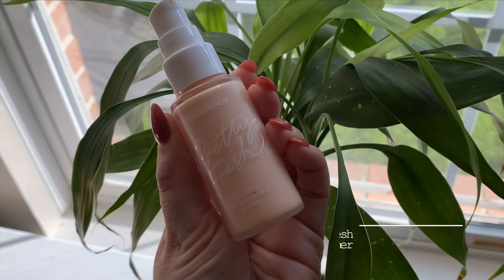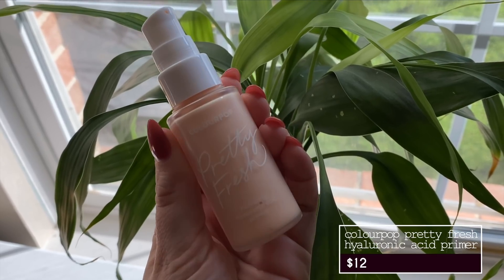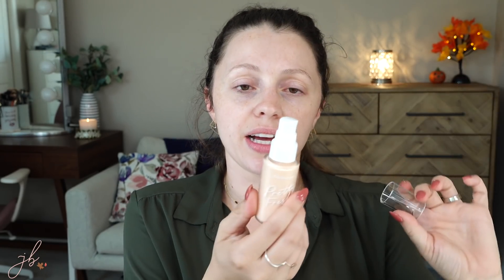The exact name is the Pretty Fresh Hydrating Hyaluronic Acid Primer. This retails for $12 on ColourPop's website. I love the kind of frosted — I think it's technically plastic packaging, but it looks really high end. It's got a pump and a little lid for the pump. The entire line's aesthetic is really, really pretty. This is totally the kind of thing I fall for. The primer has the same hyaluronic acid and coconut water in it.